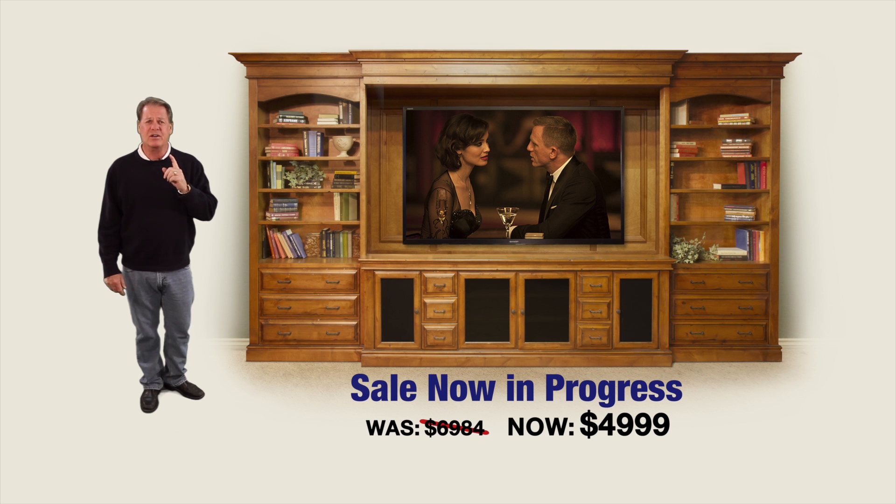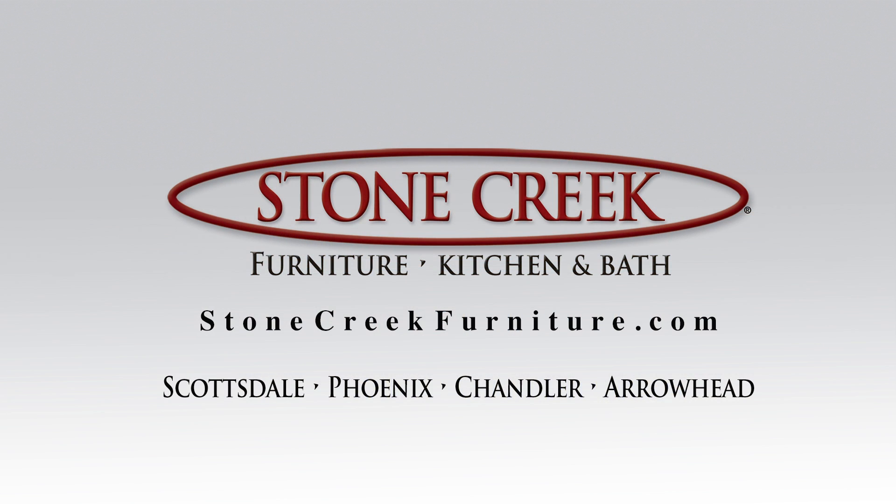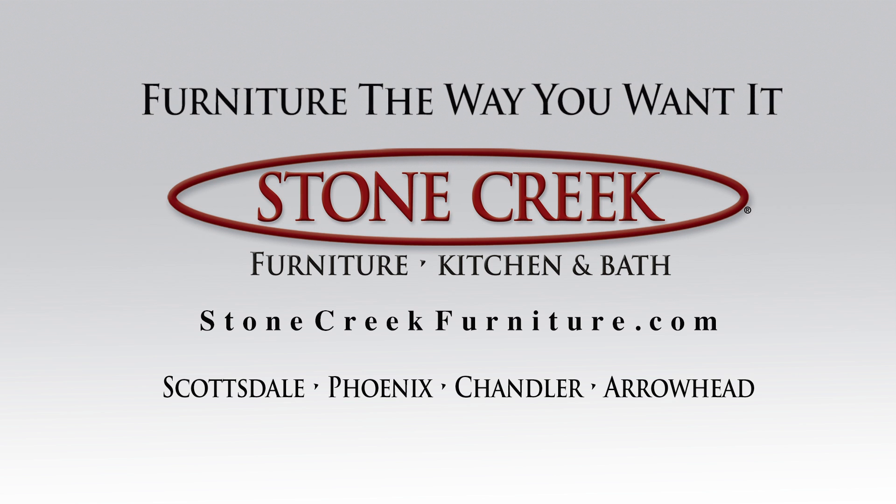Stone Creek. Building furniture the way you want it. Stone Creek — furniture the way you want it.